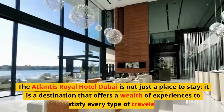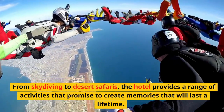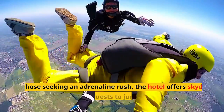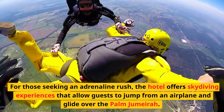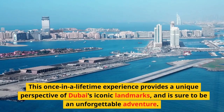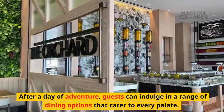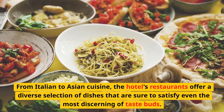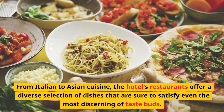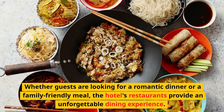The Atlantis Royal Hotel Dubai is a destination that offers a wealth of experiences to satisfy every type of traveler. From skydiving to desert safaris, the hotel provides a range of activities that promise to create lasting memories. For those seeking an adrenaline rush, the hotel offers skydiving experiences that allow guests to jump from an airplane and glide over the Palm Jumeirah, providing a unique perspective of Dubai's iconic landmarks. After a day of adventure, guests can indulge in a range of dining options, from Italian to Asian cuisine, offering an unforgettable dining experience.